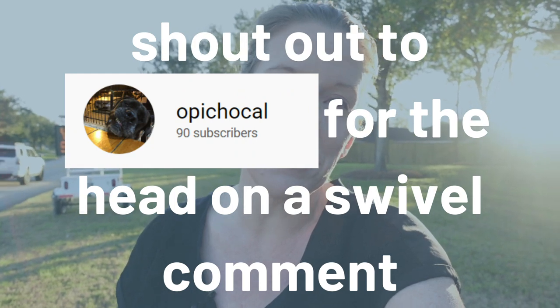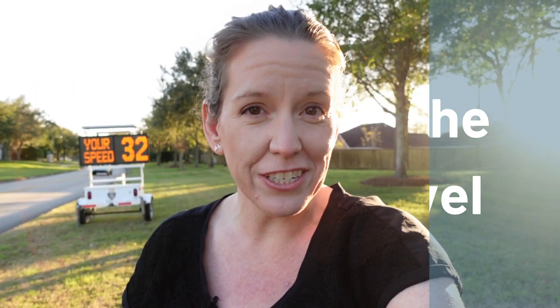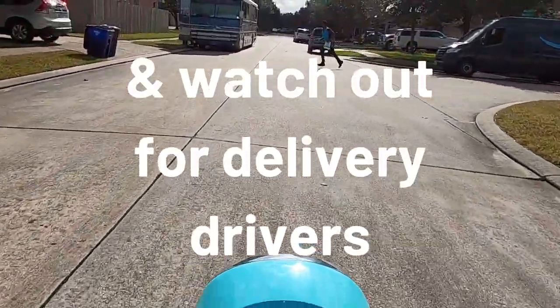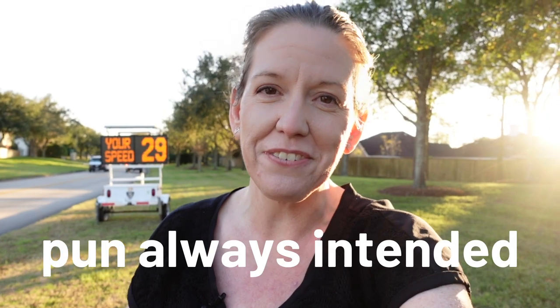That said, keep your head on a swivel and ride at the speed that's safe for the conditions you're riding in. I would genuinely appreciate if you would subscribe — and bonus if you like it too. Be seen and be safe, scooter friends.